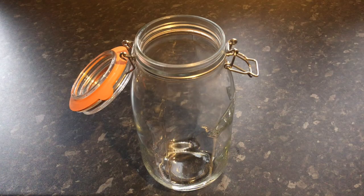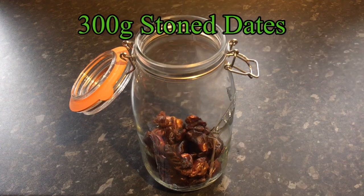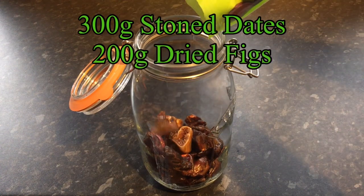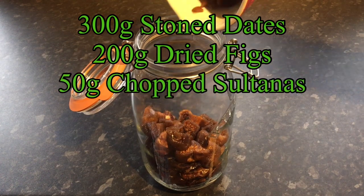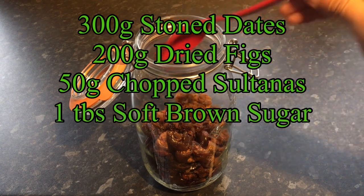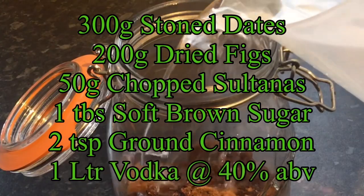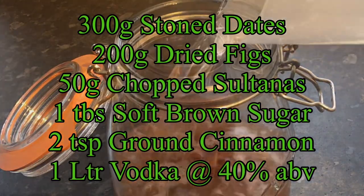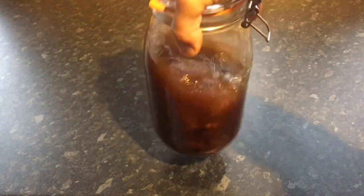It will be of no surprise that I didn't follow Irwin's suggestion exactly, but he inspired me to go my own way. I'll start with 300 grams of stoned dates, 200 grams of dried figs that I sliced in half, 50 grams of coarsely chopped sultanas, 1 tablespoon of soft brown sugar, 2 teaspoons of ground cinnamon, and finally 1 litre of vodka. All I need to do is seal the jar up and leave this to infuse for a few days.